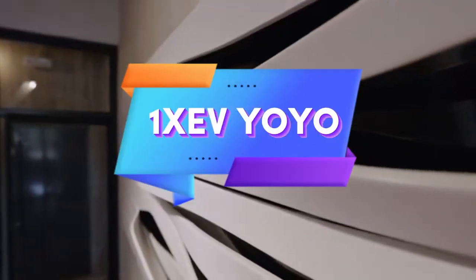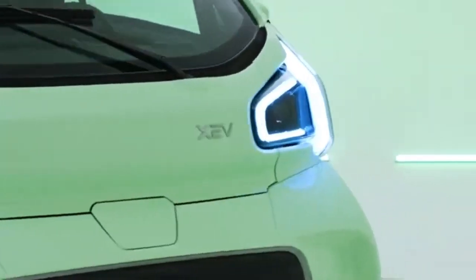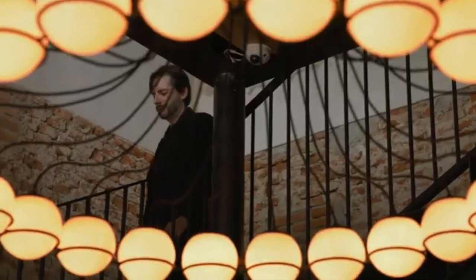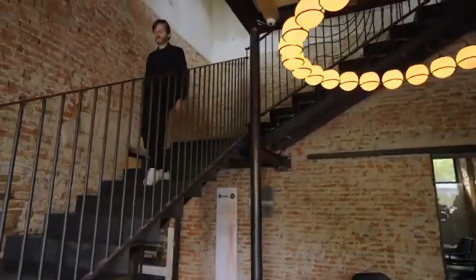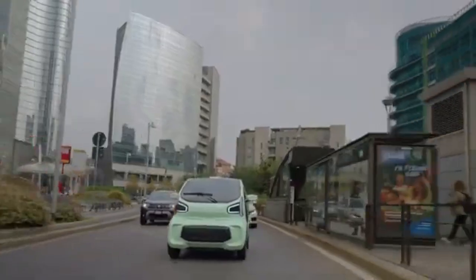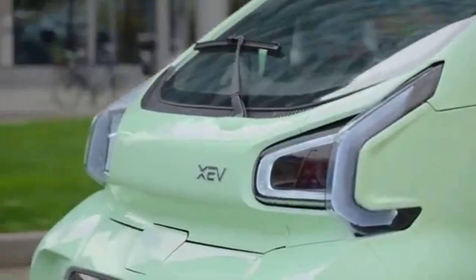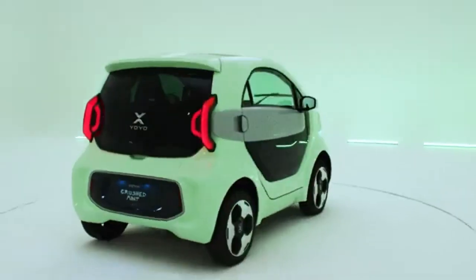This compact electric city car, featuring a swappable battery system, is designed for urban commuters who need an efficient, eco-friendly, and cost-effective vehicle. With its small size, the car easily navigates busy city streets, making it ideal for tight spaces and crowded environments. The innovative battery swapping technology allows for quick exchanges, reducing the downtime typically associated with charging, so drivers can continue their journey without delay. Priced affordably, its limited range is perfect for short daily commutes around the city, making it an excellent choice for people who do not need a long-range electric vehicle.